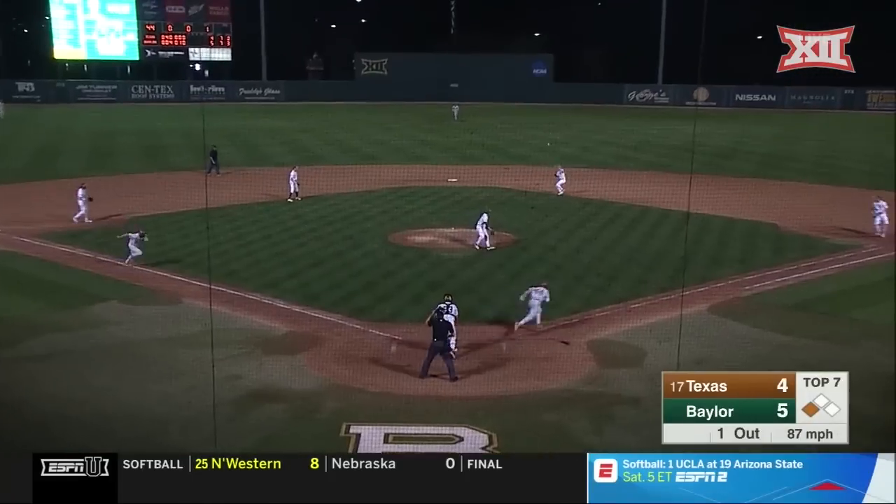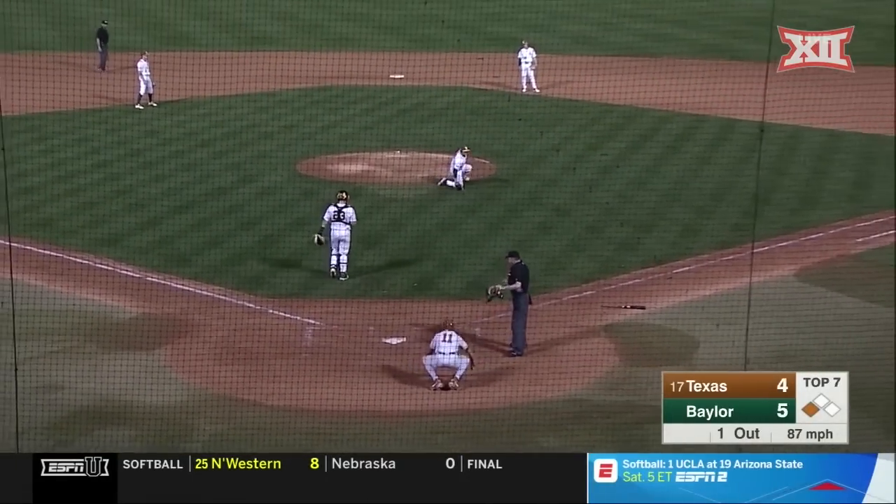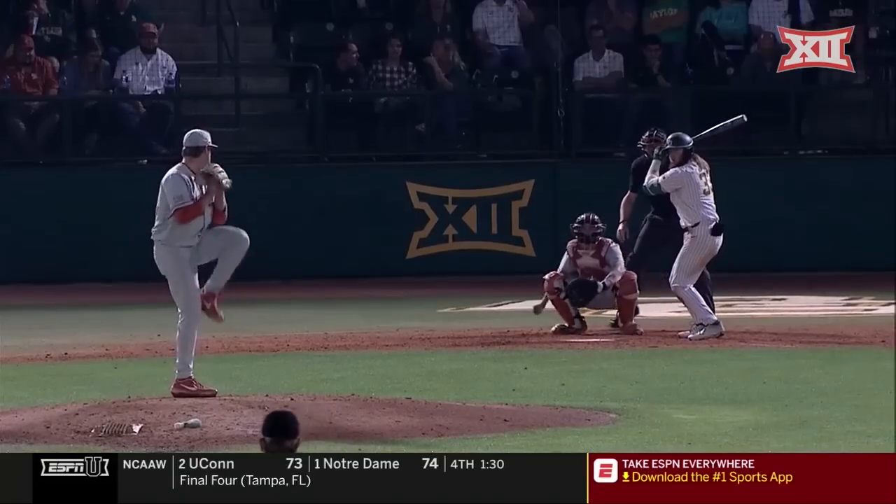He's going to hit it to the second baseman playing in — a good throw might get him, but it's not. And Texas has tied it up.